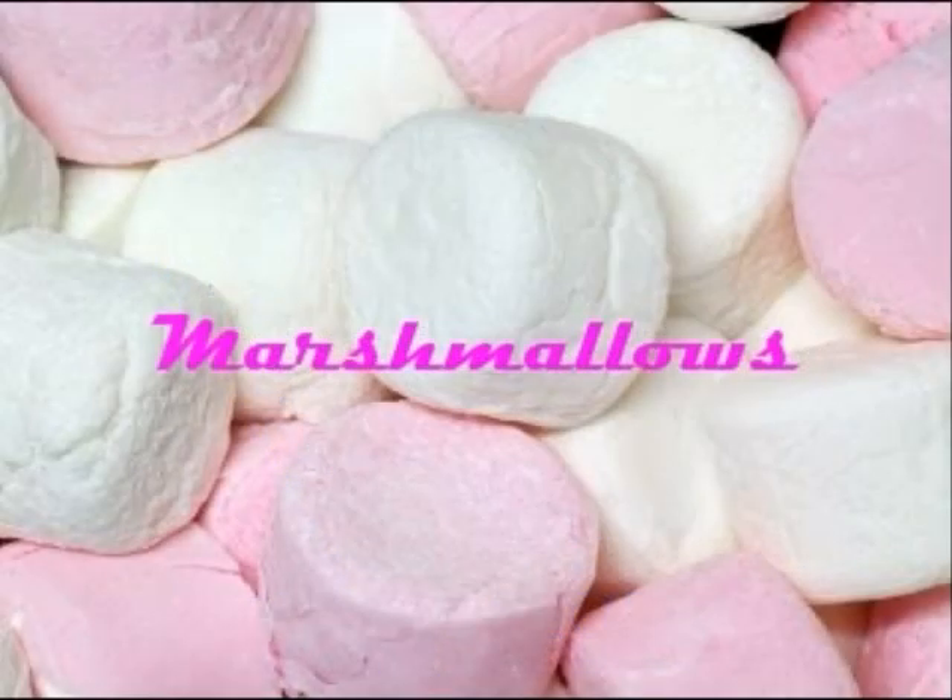The next item out of the bag is marshmallows. Everybody likes marshmallows, but what do they look like? How would you describe them using adjectives? Firstly, they're soft, they're powdery, they're pink, they're white, they're many colours. How would you describe the taste? Sweet? How would it feel in your mouth? Gooey? Especially when roasted over a fire.